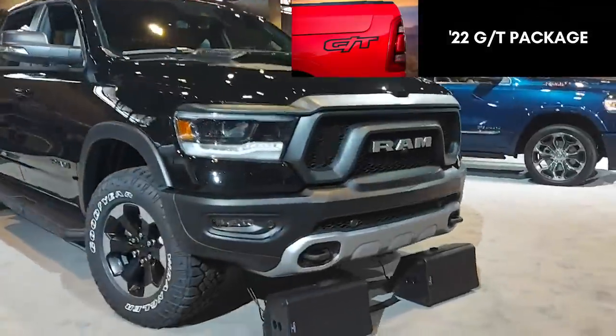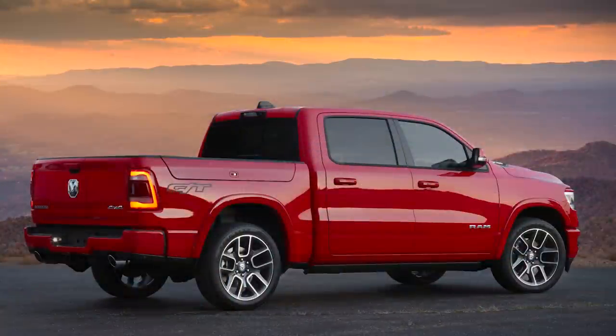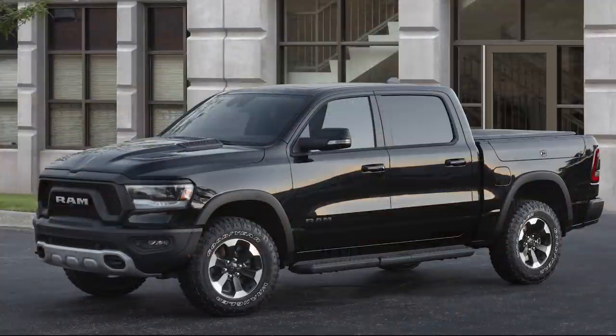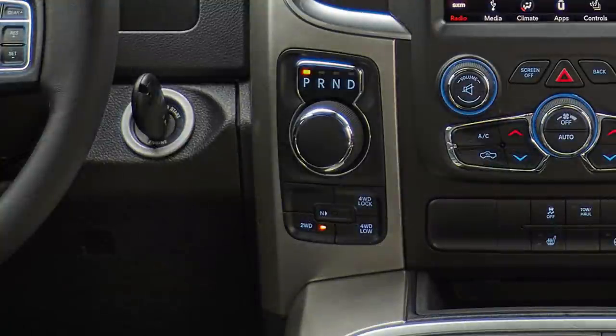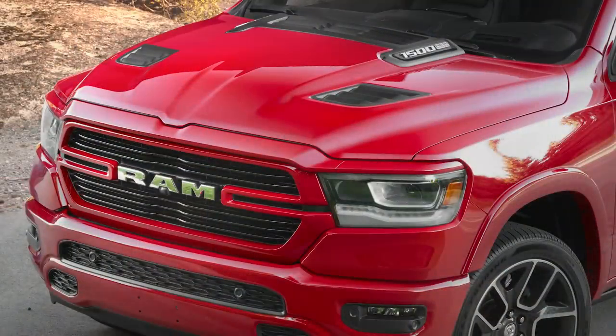Next up is the 2022 GT package, which adds a lot of sporty and performance features to the Sport, Rebel, and Laramie models. On screen you'll see the red truck is the Laramie GT and the black truck is the Rebel GT. There aren't too many details yet — pricing is still unknown — but one of the main additions is the center console-mounted shifter from the TRX, which effectively removes the rotary dial shift knob that many Ram owners weren't a fan of. This also adds paddle shifters, a leather-wrapped steering wheel, memory seats, mirrors, and pedals, plus LED footwell and rear door accent lighting, and GT decals and interior theme.